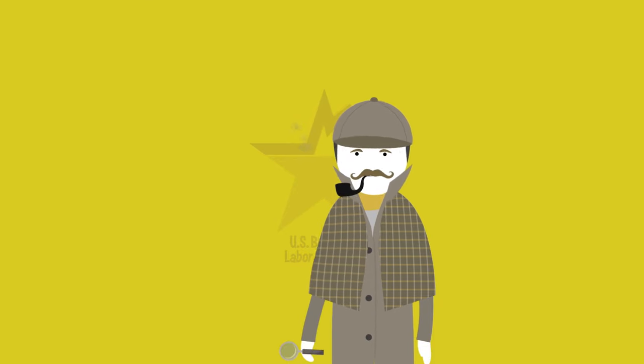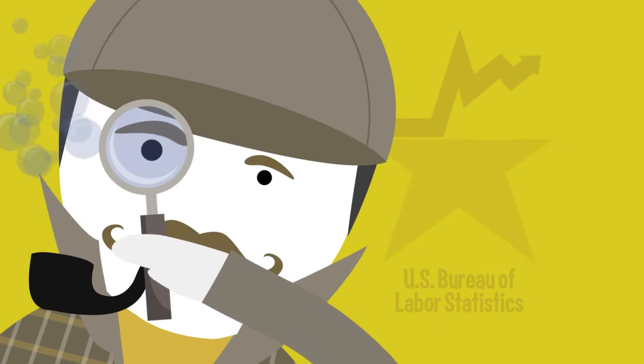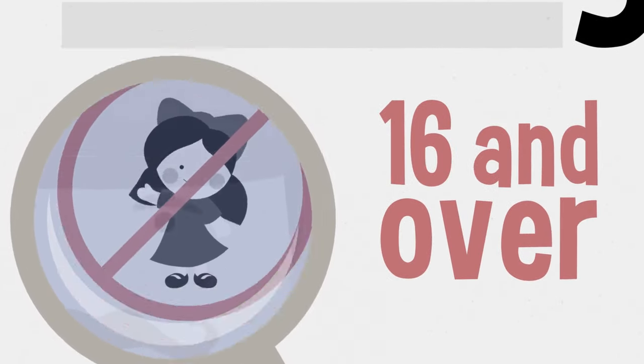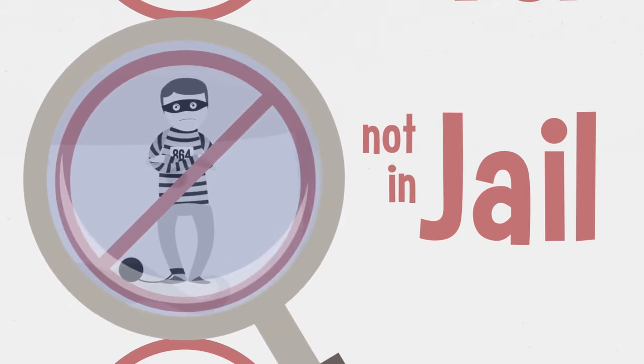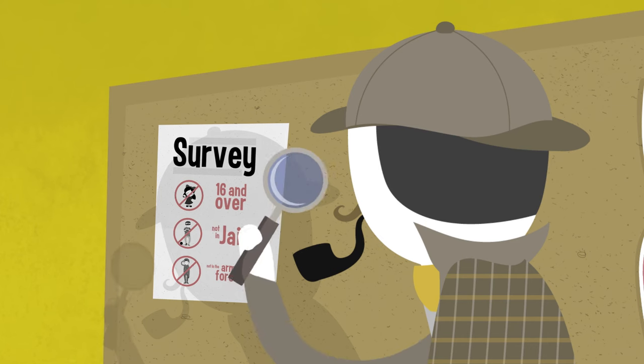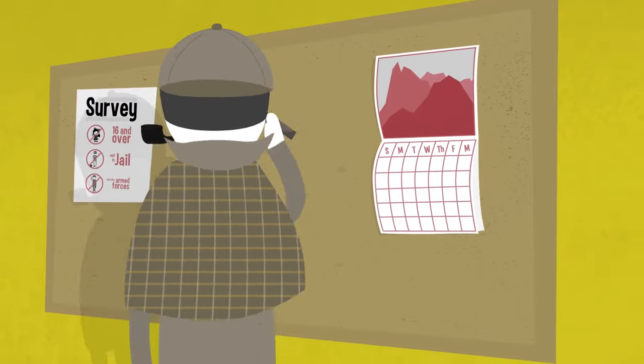The Bureau of Labor Statistics, called the BLS for short, learns about who is and who isn't unemployed by conducting surveys of people who are 16 or older, who are not in jail, and are not in the armed forces. With help from other government agencies all over the country, the BLS conducts this survey every month.